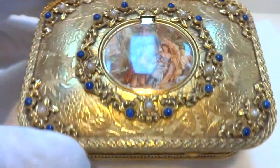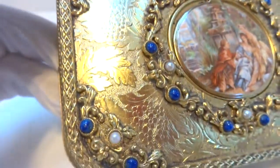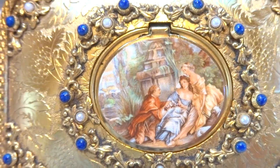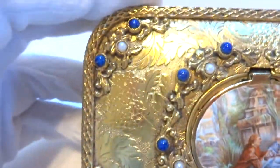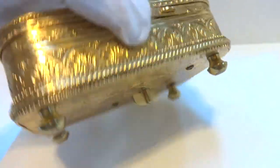I'm making a short video to demonstrate this very pretty vintage singing bird box. This was crafted in the 1960s by Eschel of Germany. It's a very fancy case, overall in outstanding cosmetic condition.